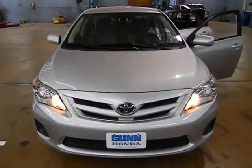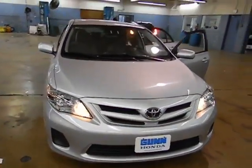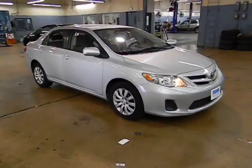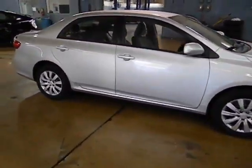2012 Corolla. The Corolla is still a great option for those who want dependability, comfort, and value, and is priced below $15,000. This vehicle has less than 30,000 miles. Here are some of this vehicle's great options.